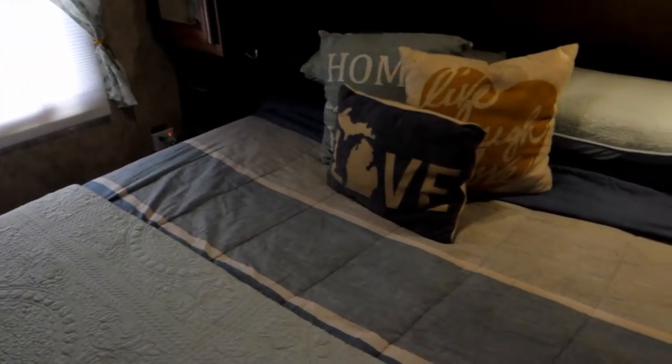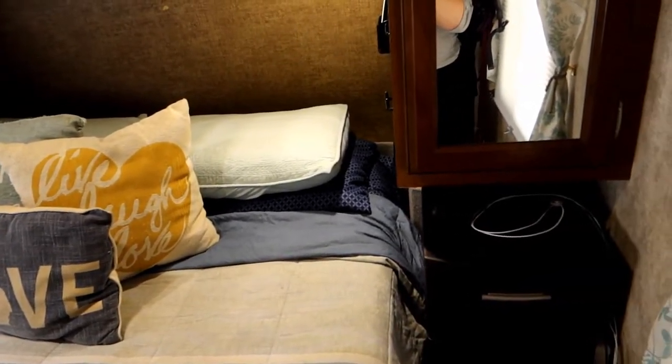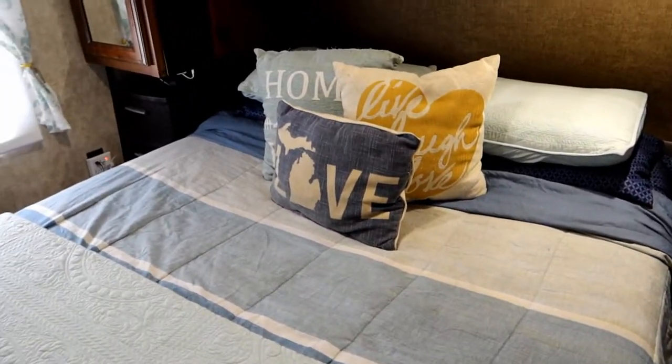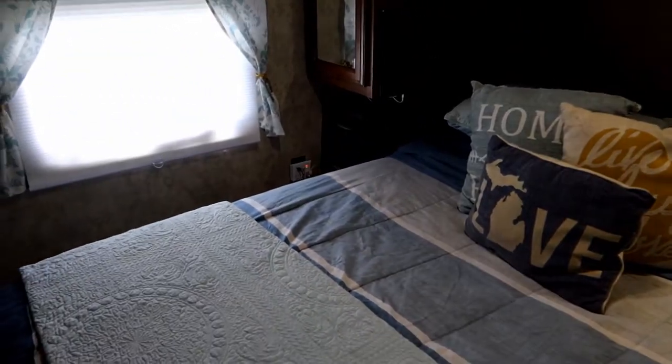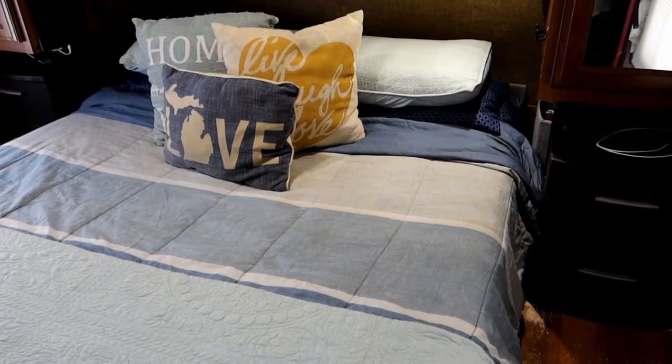One thing that was super important to me was having a bedroom that was actually sectioned off as a bedroom. I didn't want a Murphy bed or to go back and forth between a dining room table and a bed. Although we don't have a door and use a curtain to section it off, we do have a partial wall and an actual bedroom space.